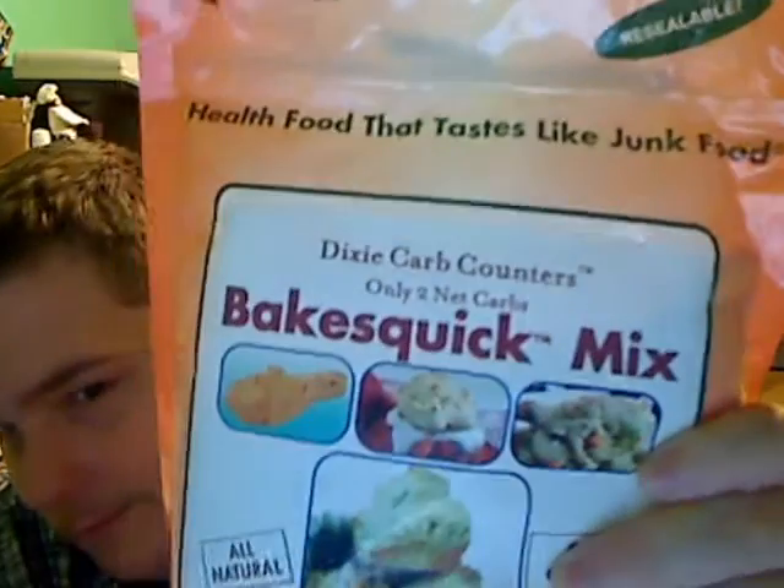The next Dixie Diner product I got was the Sweet Maple Instant Hot Cereal. I thought this would be good in the wintertime. There are five packages in here and it came out to $4.59 — so about $1.10 or $1.20 per serving. Each little envelope has 90 calories, three net carbs, zero sugars, and 12 proteins. Some of their stuff is low-carb with high protein, so that's pretty good. Their motto is 'health food that tastes like junk food.'